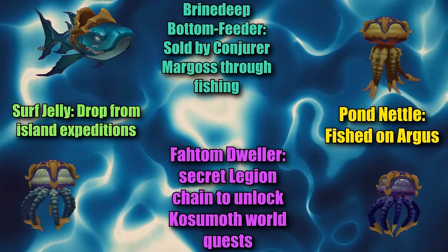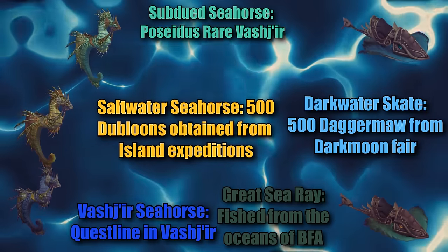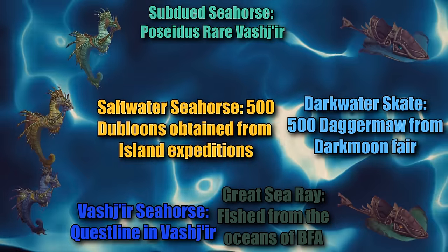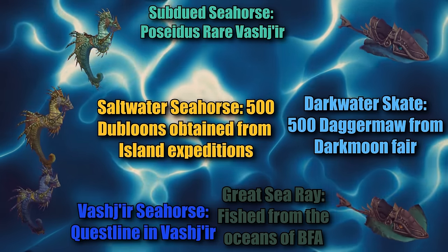Here's a quick list of all of the available underwater mounts. Just a note: most underwater mounts have something to do with fishing, either fished directly or obtained through fishing, and there are very few exceptions to this.